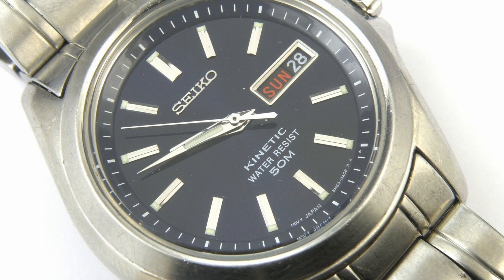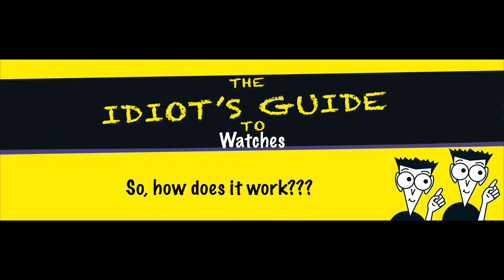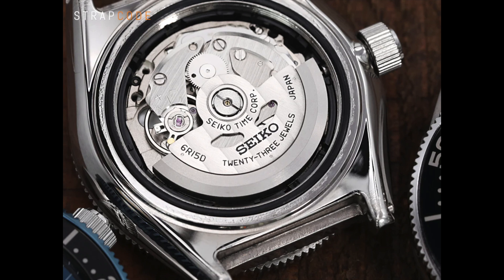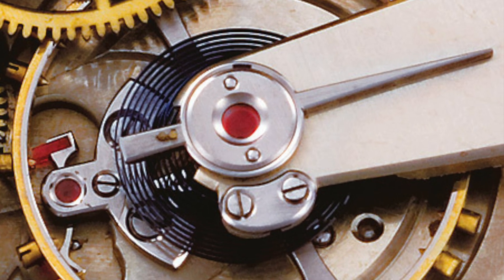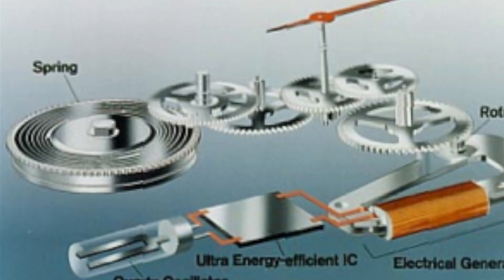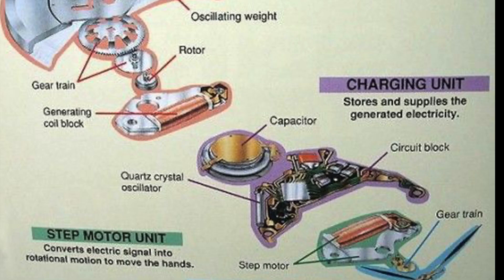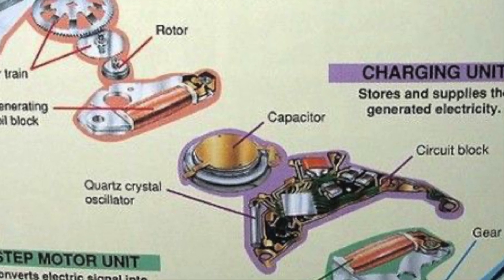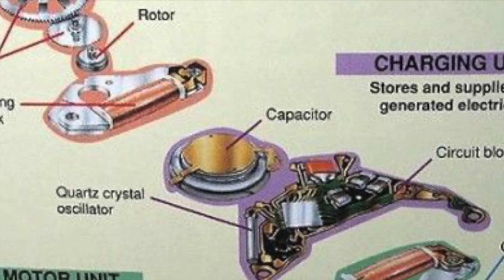In 1991, Seiko rebranded AGS watches as kinetic watches in an effort to increase their popularity. A kinetic movement operates on a principle similar to that of automatic movements but with a different power source. Automatic watches are powered by the wearer's movement, which winds the watch spring. In contrast, kinetic movements convert the wearer's movement into energy that charges a quartz crystal, stored in a battery called a capacitor. The main difference lies in how energy generated by the wearer's movement is processed.